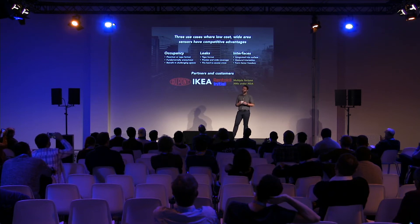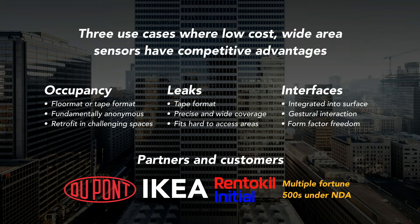The use cases we see most valuable right now are occupancy sensing, leak detection, and interfaces. For us, occupancy sensing is really compelling. It's easy to say that's a solved problem — we can use cameras, we can use PIR — but our customers have told us it's not solved, especially in buildings with strange architecture or privacy concerns where you can't track phones or do facial recognition. There's an opportunity for a technology with resolution closer to a camera at the cost of PIR. We're doing this with printed sensors retrofitted into spaces in a tape-like format, installed on floors and walls behind other materials.